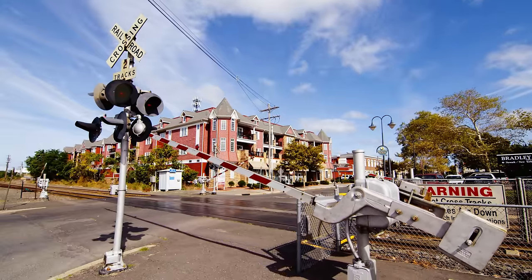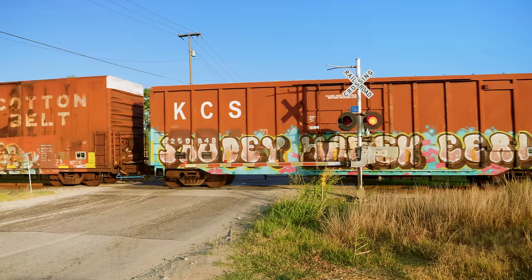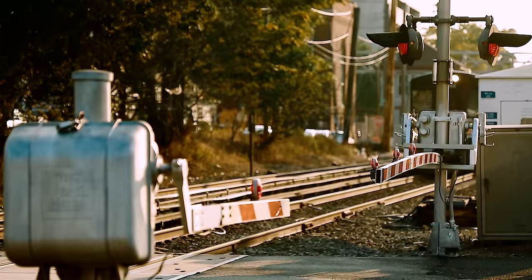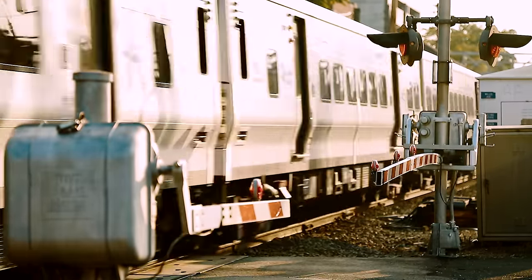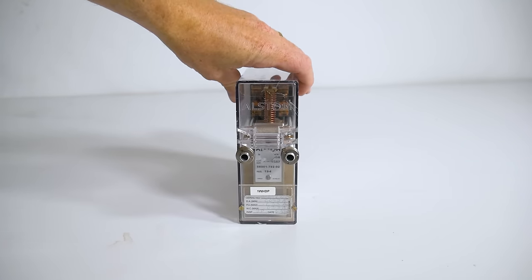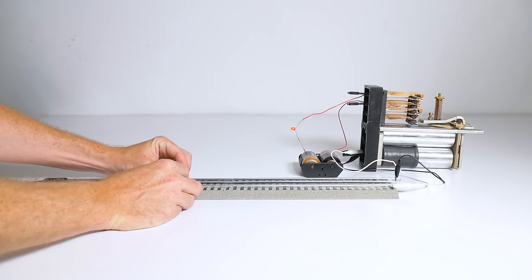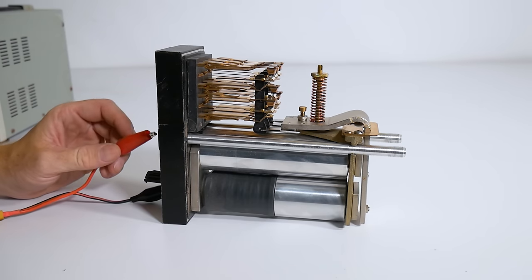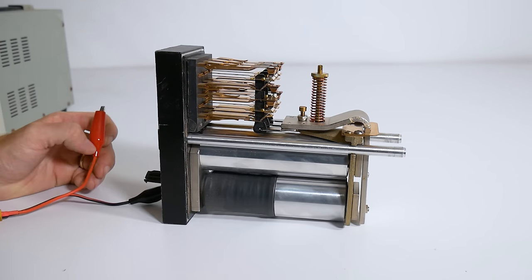Failsafe operation isn't just in the track circuit, but all the warning devices too. Gates are actively held up with a powered brake — if power is lost, they fall just by gravity alone. And the bells and lights are usually powered by banks of batteries that can last for hours or days. Most modern train detection systems have moved to more sophisticated equipment, but relays are still used around the world because of their reliability. This is called a vital relay because of all the features that make it extremely unlikely to fail. You can see it acts slowly, so the inevitably noisy signal of a train shunting the tracks can't cycle it on and off over and over. The armature assumes the de-energized position even if the spring breaks. The contacts use special materials to keep from welding together, and they're just really robust and beefy to make sure they last for decades.